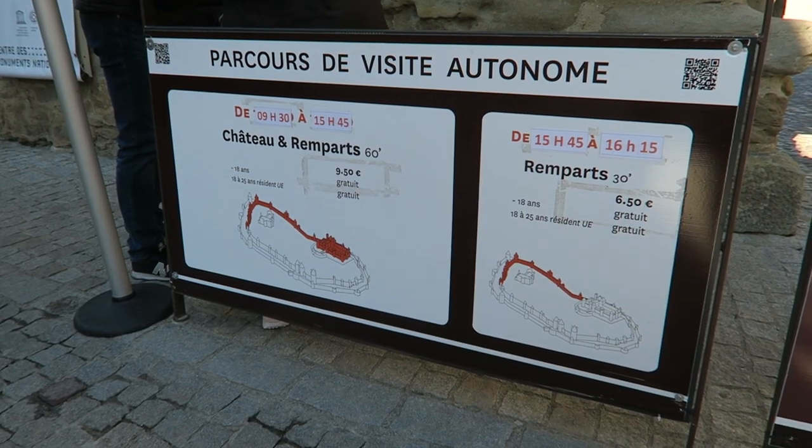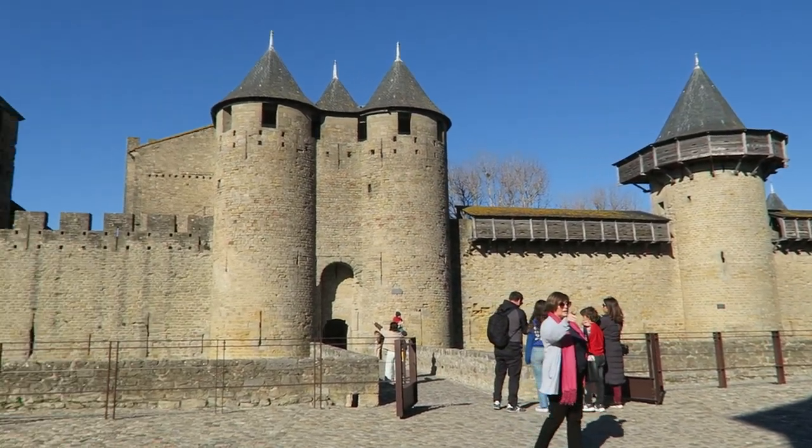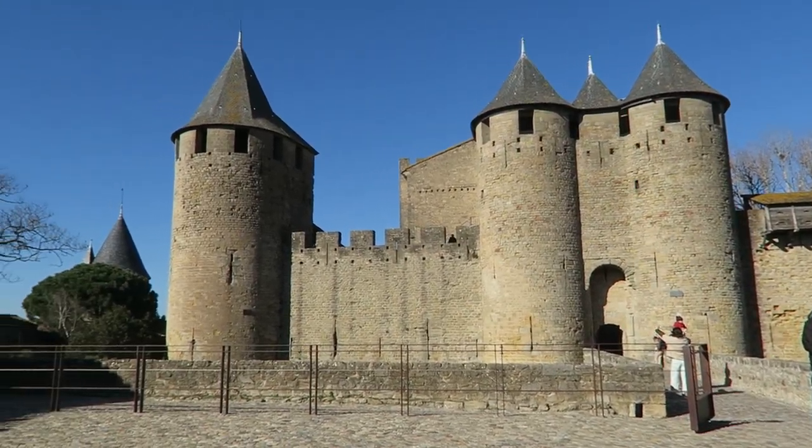It's only €9.50 to enter the castle and the ramparts, which I actually think is a really good price, and this is the first view of the courtyard which is stunning.